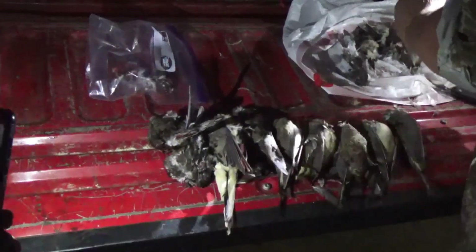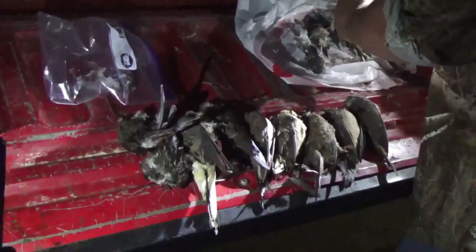That wraps up the 2023 opening day of dove season. We had a pretty good day overall — we killed about 16 birds, had great weather, and had a great time with these two guys. Really enjoyed the day. We're going to have a goose hunt coming for you soon, so stay tuned.